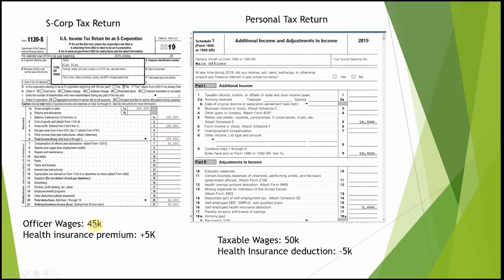For example, the officer wages were $45,000, but we're also including the health insurance on that W-2. So the total deduction is $50,000 — $45,000 in wages and $5,000 for health insurance — which equals $50,000 as net profit.